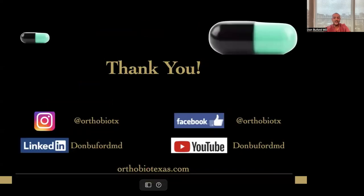Thank you for your attention. I hope this gives you some practical, clinically relevant tips and pearls. I can be found at these social media outlets at any time. Best wishes.